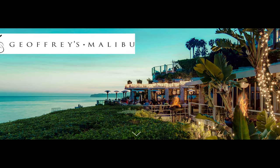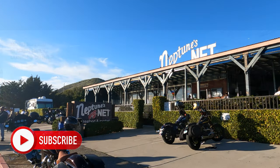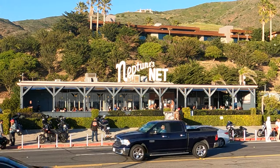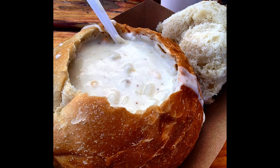Malibu has a number of outstanding restaurants, and I've eaten at most of them. But Neptune's Net is my favorite because it's casual, laid-back, reasonably priced, and really good fried seafood. I haven't tried their bread bowl chowder yet, but I've heard it's exceptional — that is on my next trip.